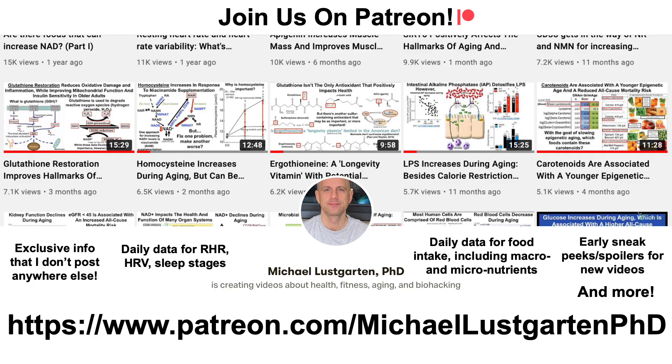That's all for now. If you're interested in more about my biohacking attempts to hack aging, check us out on Patreon. Thanks for watching — I hope that you enjoyed the video. Have a great day.